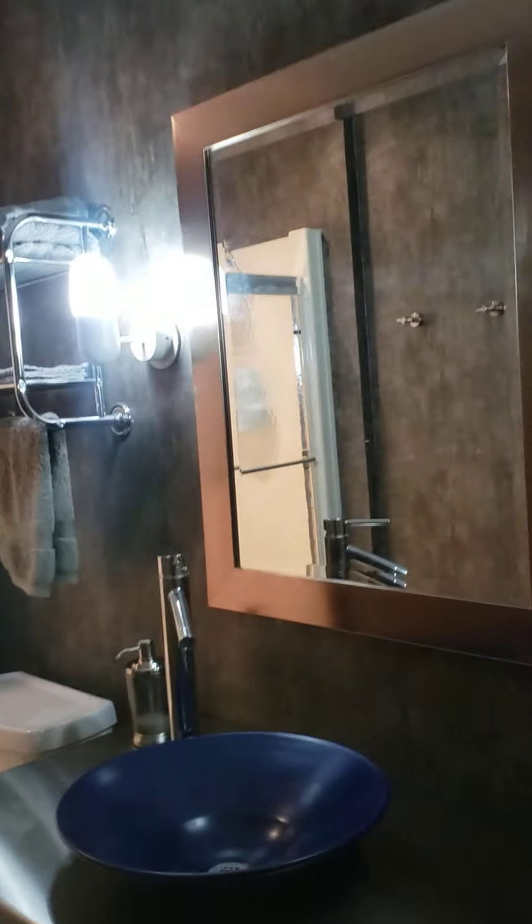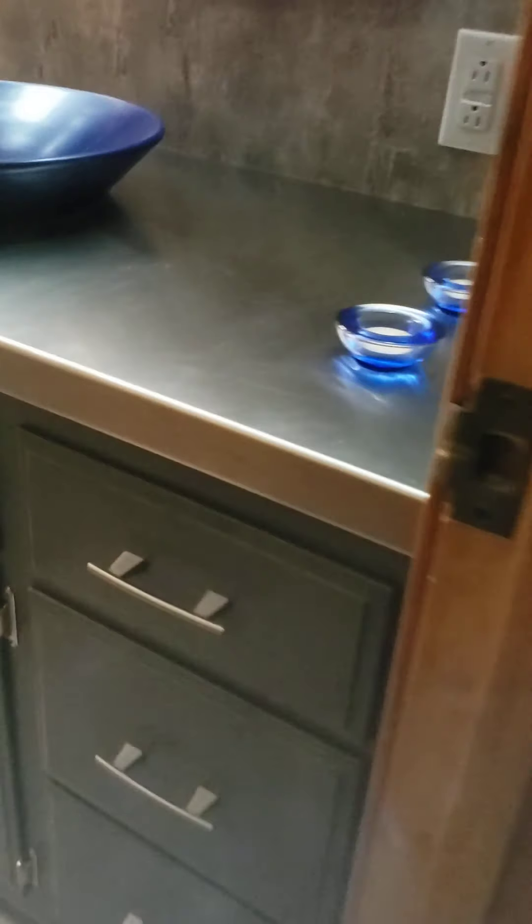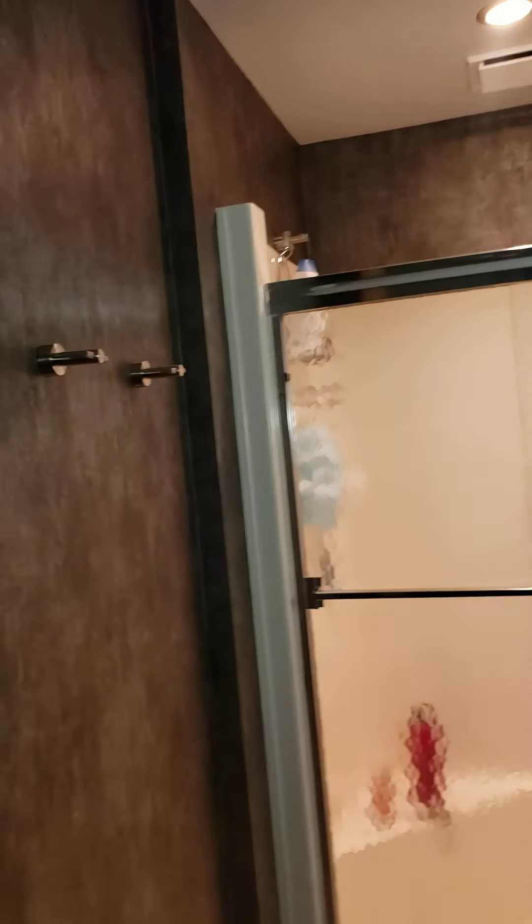Here's the second bathroom. Steel countertop. I don't see too many contemporary looks here in the Ozarks. This is actually a wallpaper or wall covering — I like it. It's definitely newer. Okay, just a shower insert there.